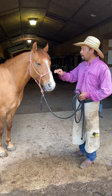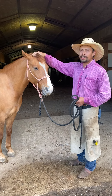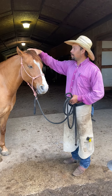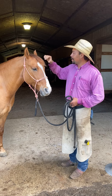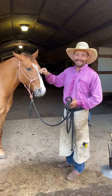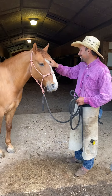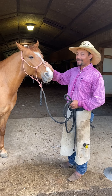Then we were able to talk to a good friend of ours, Miss Darlene Flanagan from Renaissance Equine Therapy.